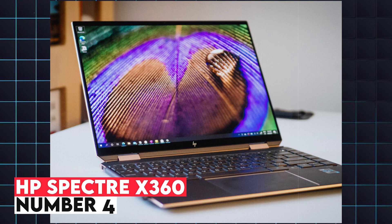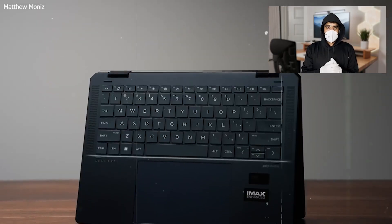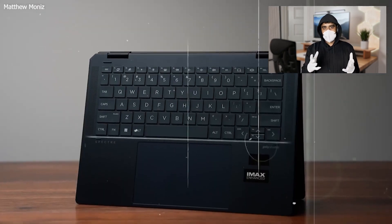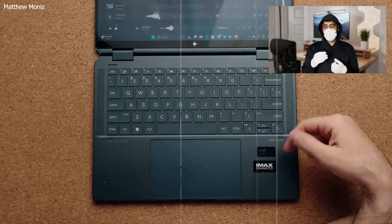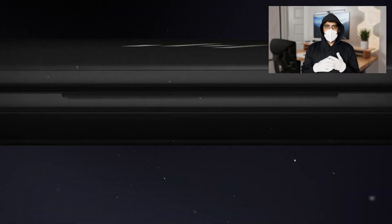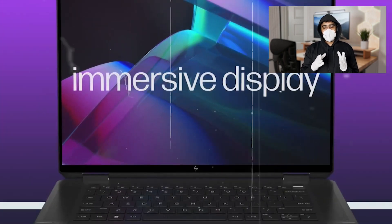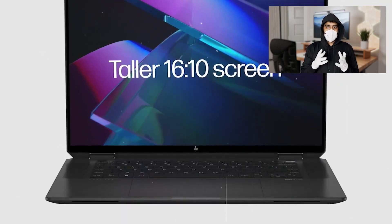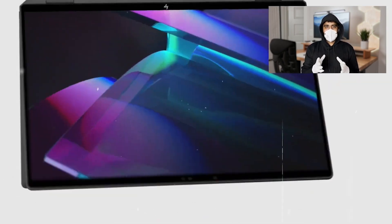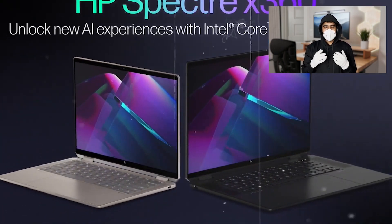4. HP Spectre X360. The HP Spectre X360 is a versatile and stylish laptop that offers a great balance of performance and portability. With a 13th generation Intel Core i7 processor, up to 16GB of RAM, and Intel Iris Xe graphics, it is well suited for engineering students who require a reliable laptop for coding, documentation, and light CAD work. This 2-in-1 laptop features a 13.5-inch OLED touchscreen display with a resolution of 3K2K, delivering vibrant colors and sharp text, making it perfect for design work and multimedia consumption.